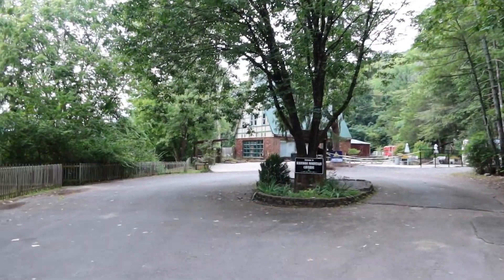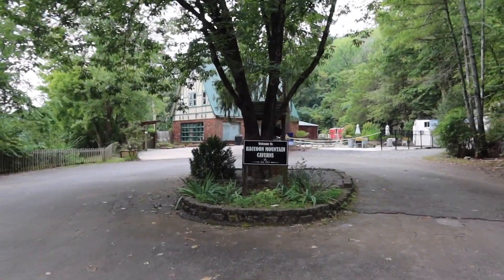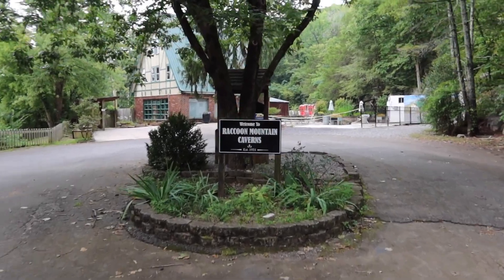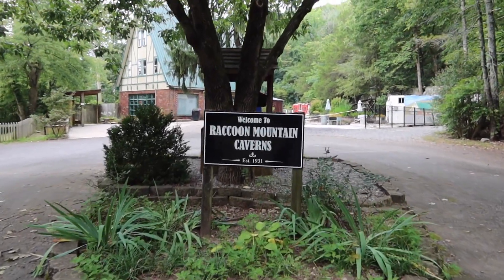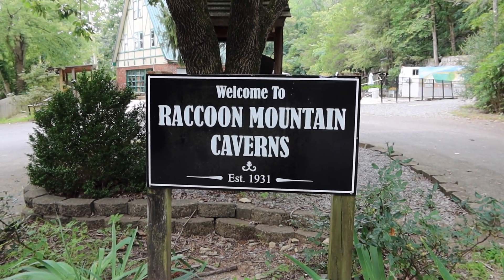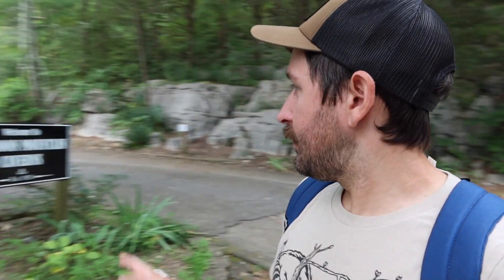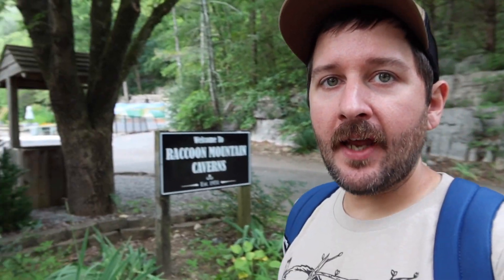Welcome to Raccoon Mountain Caverns, established 1931. It's me Jules standing here in Chattanooga, Tennessee at Raccoon Mountain Caverns. Let's go on a cave tour.